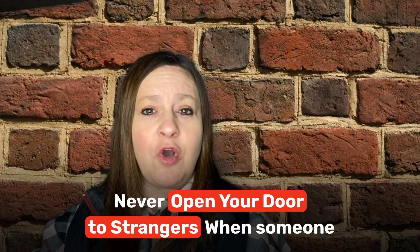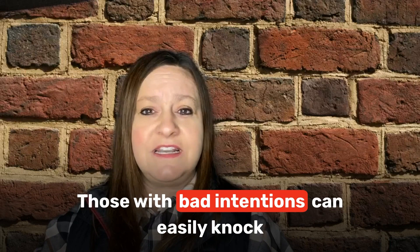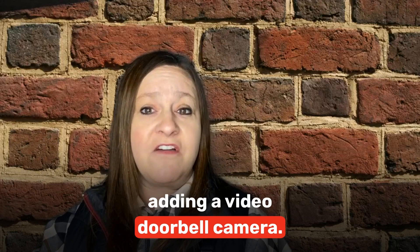Number 10: Never open your door to strangers. When someone comes to your door, do you promptly open it assuming it's a neighbor or delivery person? If so, stop right now. Those with bad intentions can easily knock you aside and gain entry into your home.